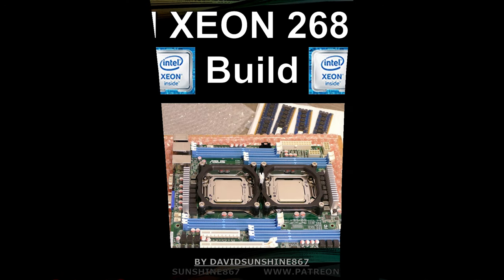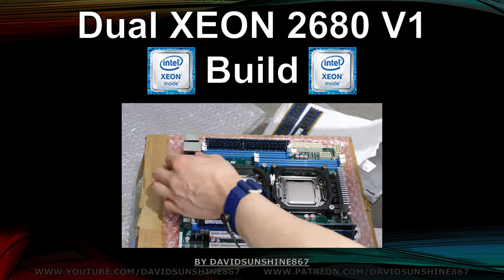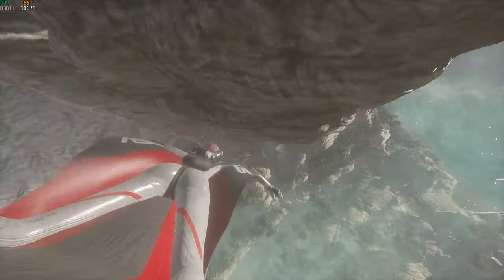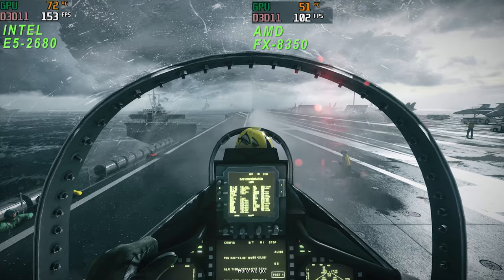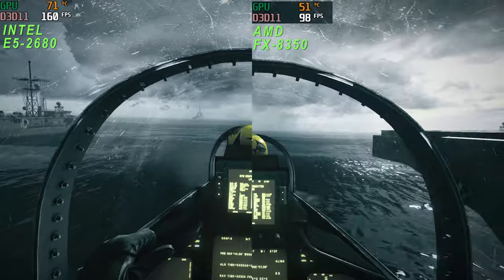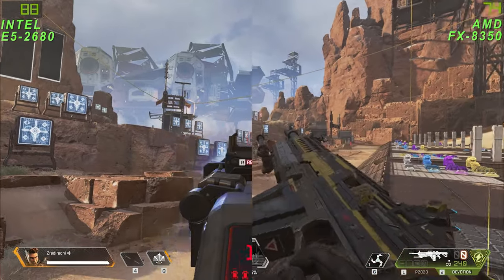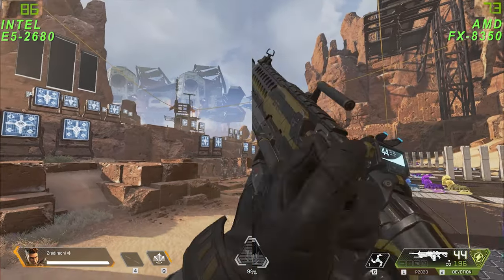If you want to build a fast gaming computer and don't want to spend too much money on a brand new i9 9900KF, then using two eight-year-old Xeon processors that you can get for less than half the price might be a good way to go. In this video we're going to build the dual Xeon system, do a bunch of benchmarks, play some games, and see if it performs well compared to the i9 and some Ryzen AMD CPUs.